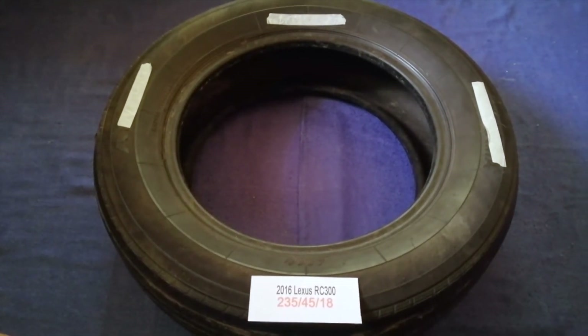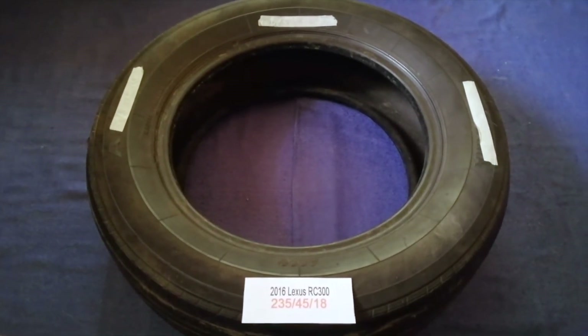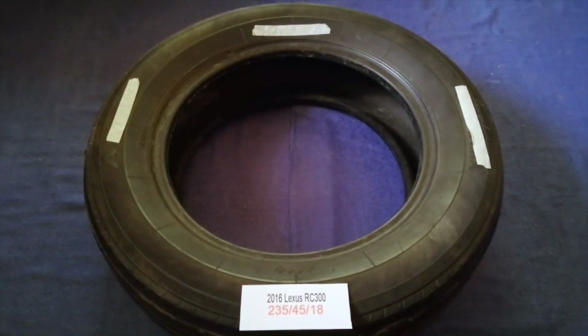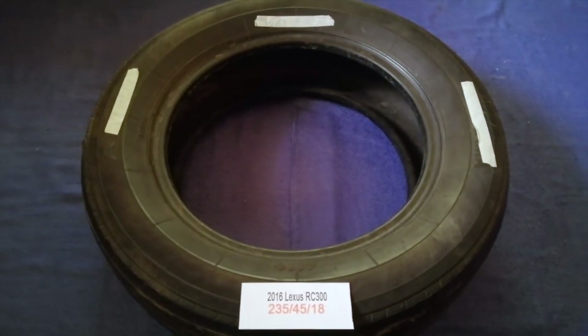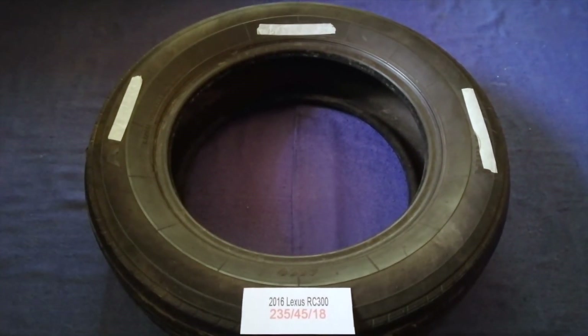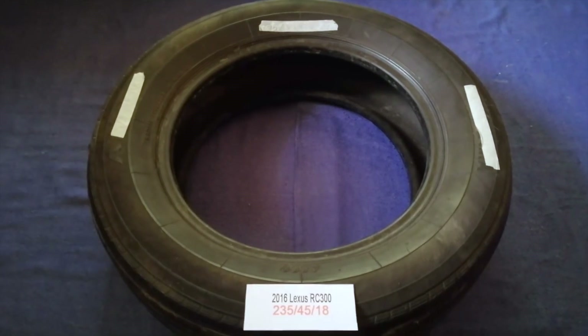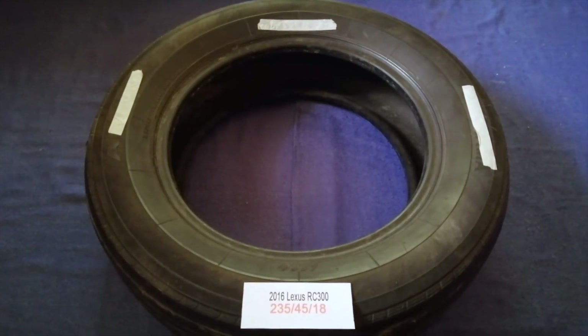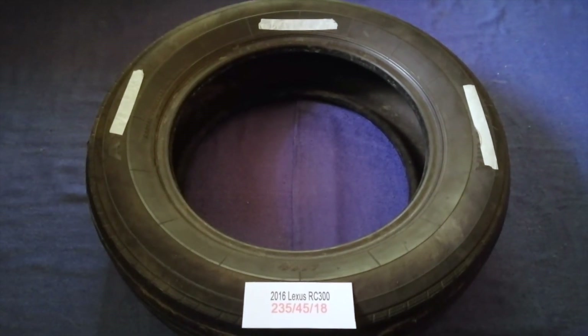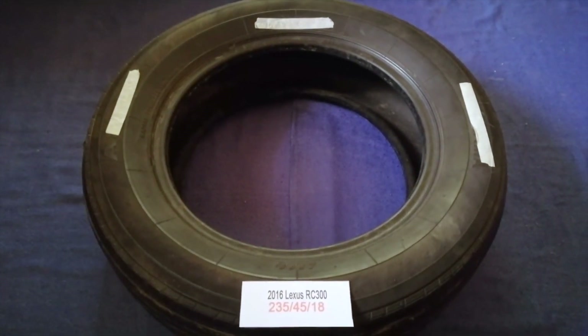So once again, the tire size for your 2016 Lexus RC 300 is 235-45-80. And if you know a cheaper place to buy tires for your car, make sure to leave a comment and let the rest of us know. Don't forget to check the video description for the most recent price.